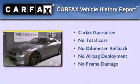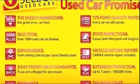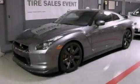Not to mention that this coupe qualifies for the Carfax buyback guarantee. We hope you found this video informative. Please contact us today.